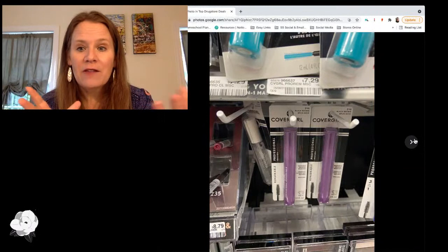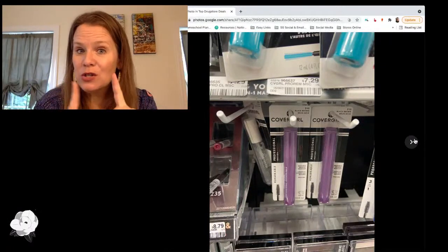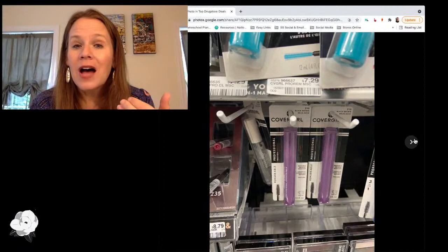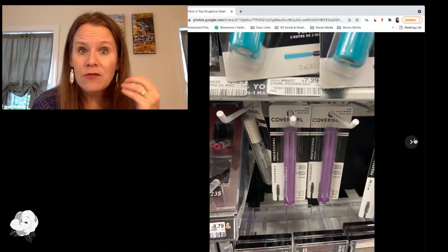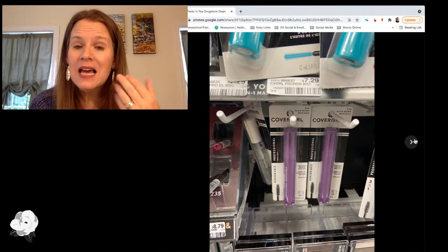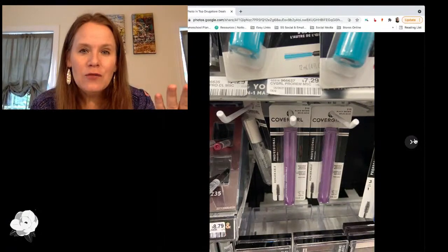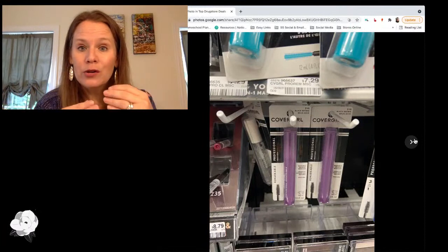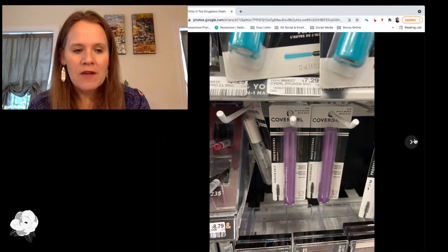My favorite CoverGirl items are their professional mascara and their pressed powder, which is in the $8 range — the two together put you right at $15. Now this week I have a $5 off $30 in cosmetics store coupon. If you have that or another store coupon for cosmetics, you have a really good chance of turning that $5 store coupon into a moneymaker, because $15 worth of CoverGirl is really only going to cost you two bucks after manufacturer's coupons. You also get a beauty club reward back on that $30 purchase, plus another $3 reward on top of the CoverGirl deal.